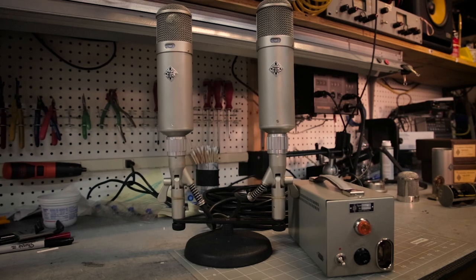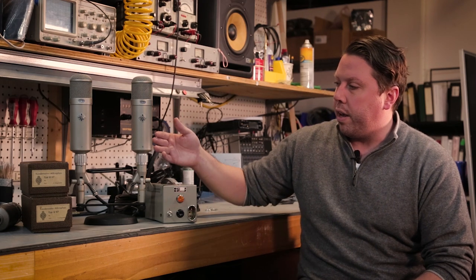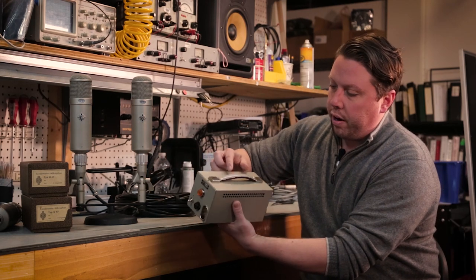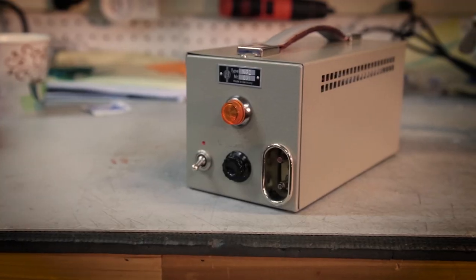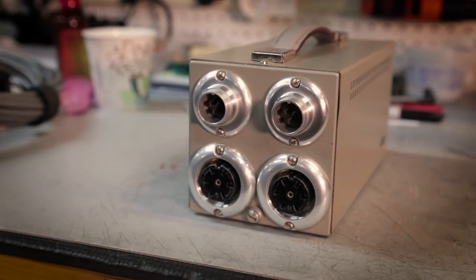Here in front of me I have a sequential pair of U47s from the mid-1950s. This is one of the cleanest pairs we've ever seen — just recently came in, very little use. You can see they look almost like brand new. They have the original capsules, VF-14M tubes, everything is completely original — power supply included. You can see almost no wear on the leather handle, which oftentimes are falling apart.